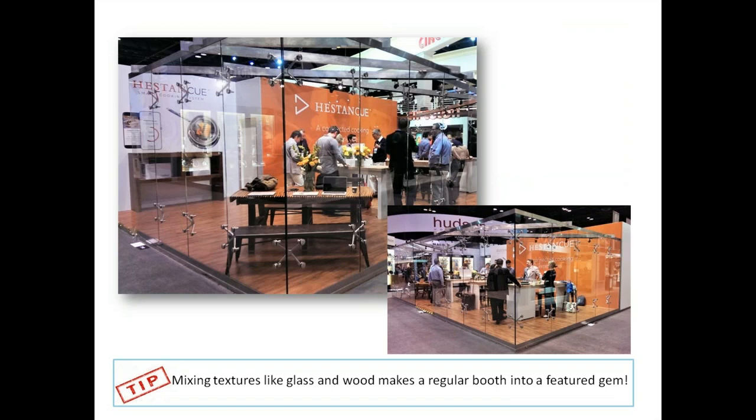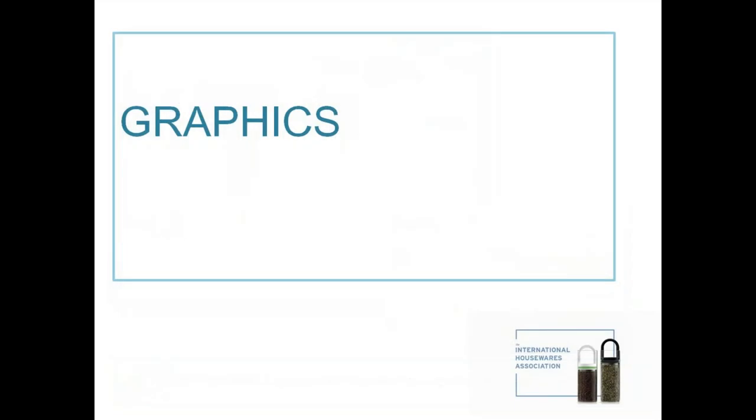Here's our tip: mixing things like glass and wood makes a regular booth into a really featured gem. Especially looking at the booth from the aisle, it wouldn't be that hot without the glass enclosure. Just putting something around glass, adding special lighting, or somehow making it a feature zone within your booth will really make the merchandise and products stand out in a great way.